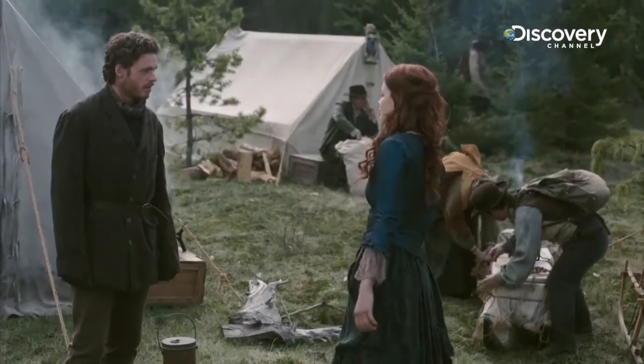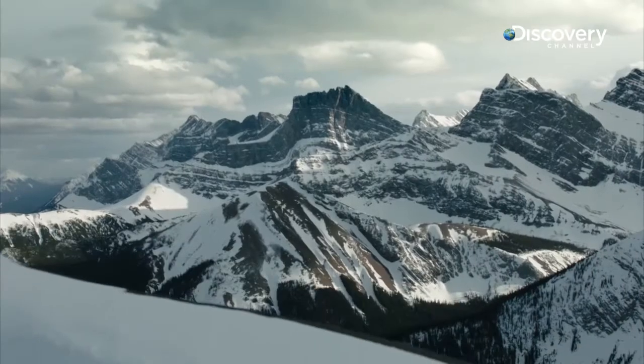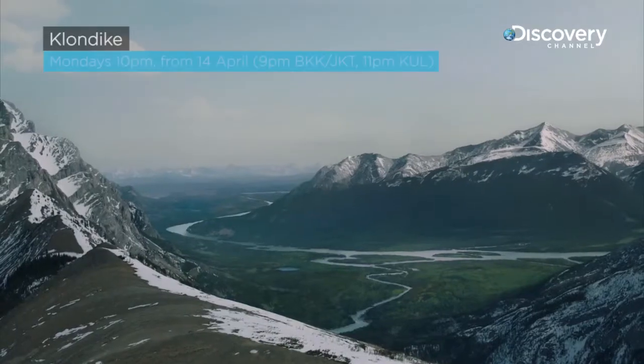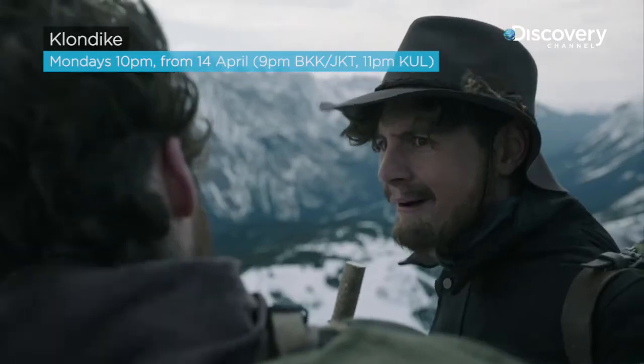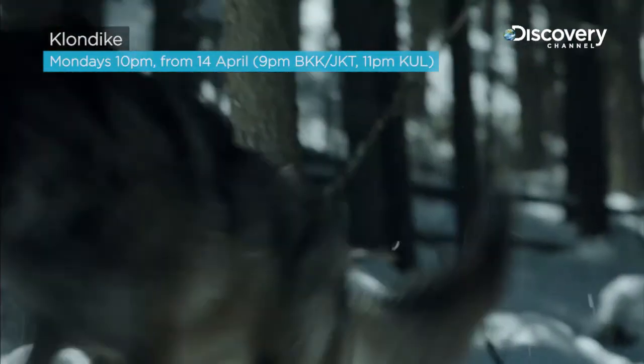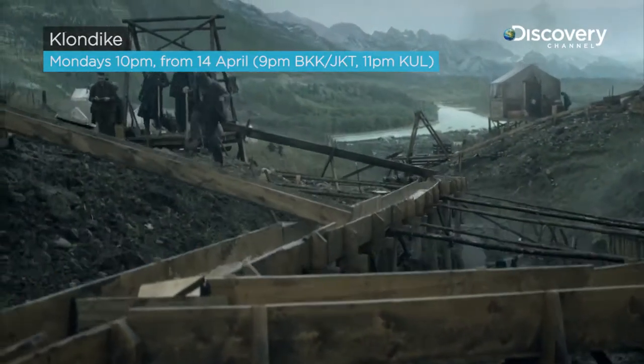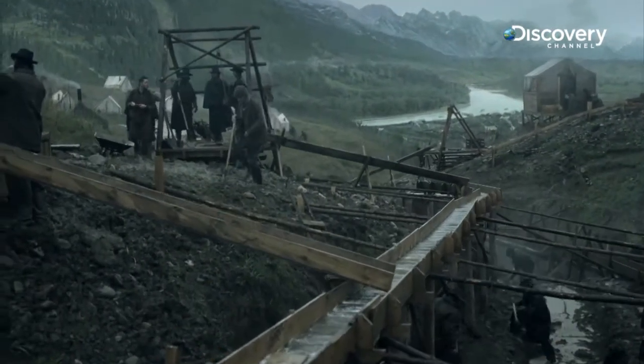We've got two more headed for Dawson City, Paris of the North. We chose Alberta to shoot this thing because there was an infrastructure there in terms of the costume department, in terms of production design, in terms of the animal wranglers. It's all authentic. They've spent their entire career trying to recreate the 1800s, so the resources that we were able to build off of just by being here are huge.